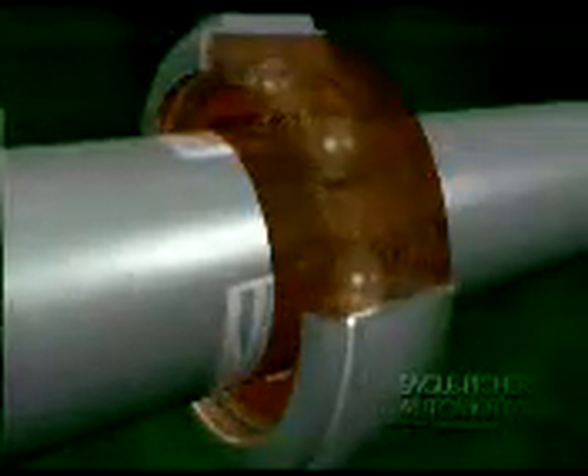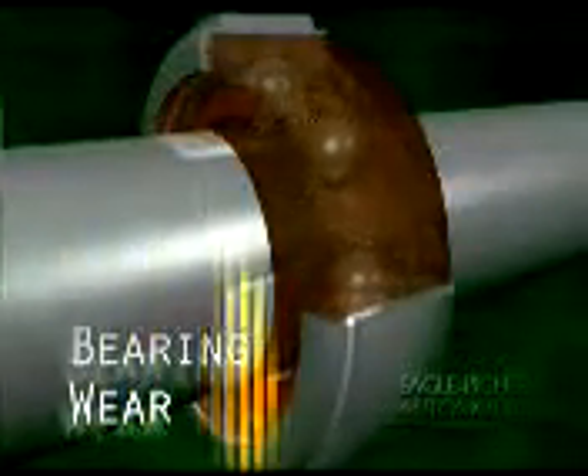With a high concentration of contamination, the internal parts will enter a devil's loop, generating debris at an even higher rate. This leads to higher fuel and oil consumption, and a shorter time to engine overhaul or breakdown.